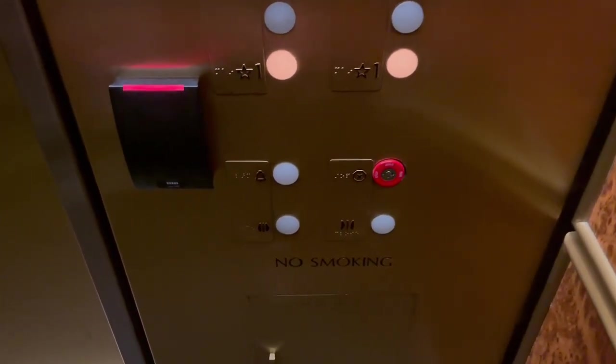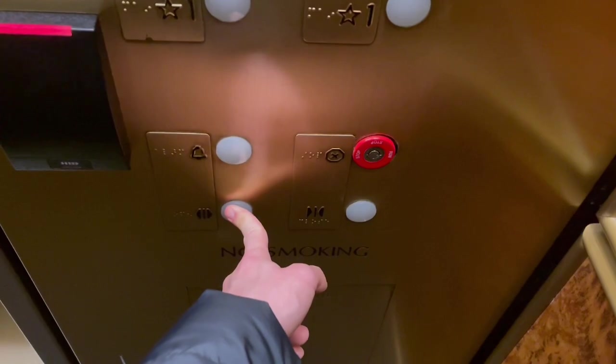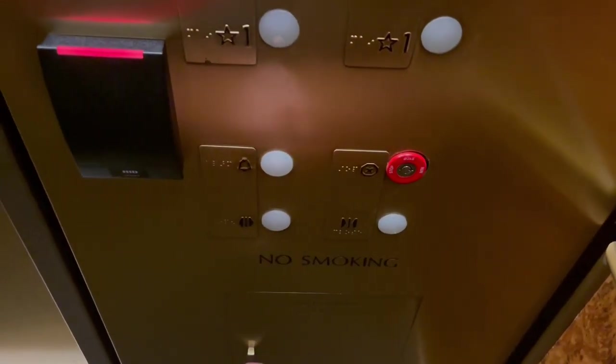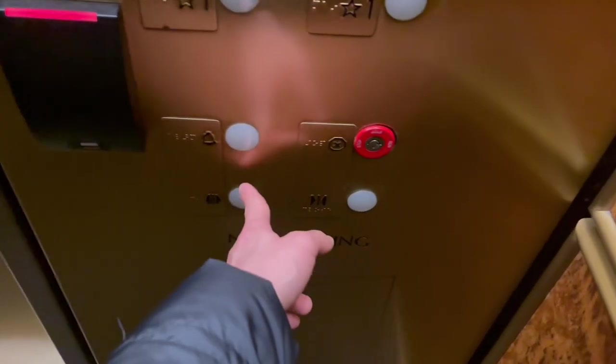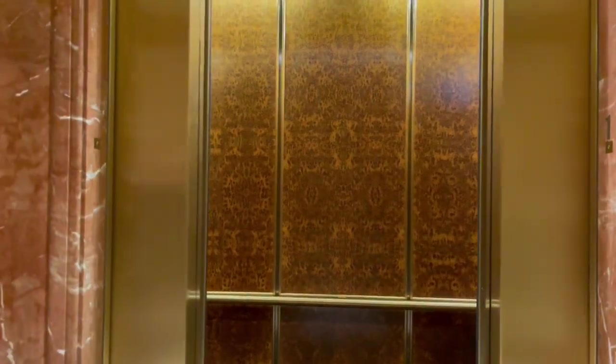It's after hours, so that's why these floors are locked. That's it.